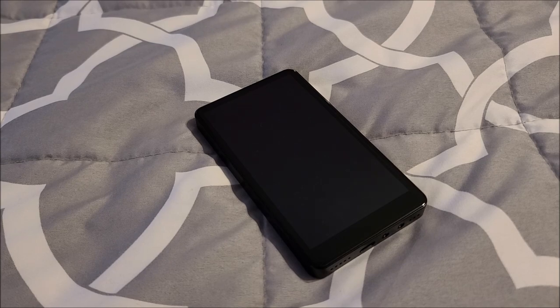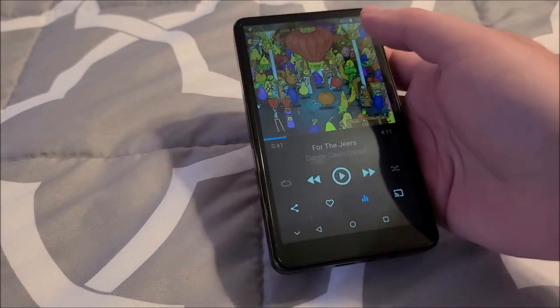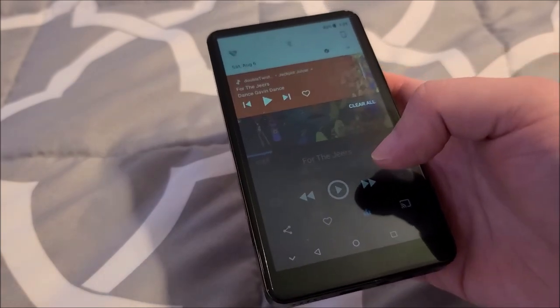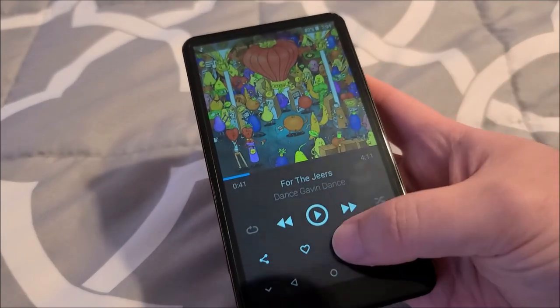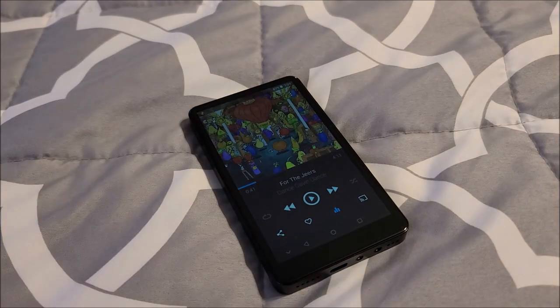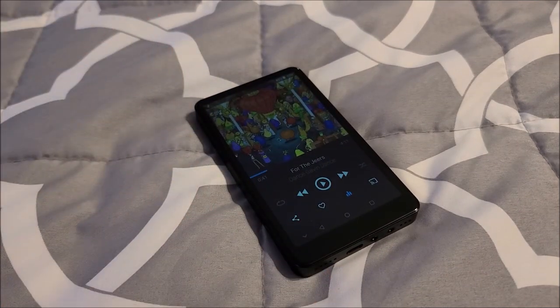In terms of audio quality, absolutely no issue. I have DoubleTwist installed and I can EQ to my heart's content — it sounds fantastic. Battery life is pretty decent; could be better, but I've seen far worse within this price range. The price is around $80, maybe just a little bit less, which is starting to get up into used smartphone or low-end smartphone territory.